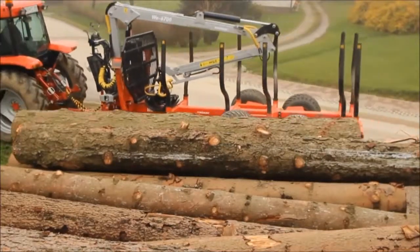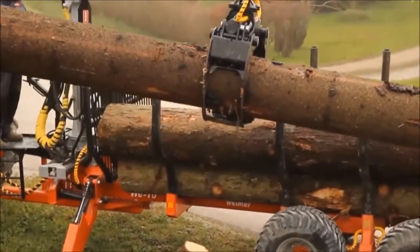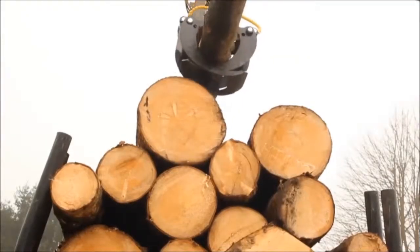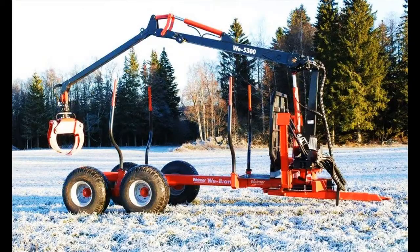Are you looking for high-quality forest machinery in the UK for your business? Our company produces cranes, carriages, grapples and winches. Based on 60 years of Swedish engineering, Weimar Forest cranes and carriages are designed for professional use.